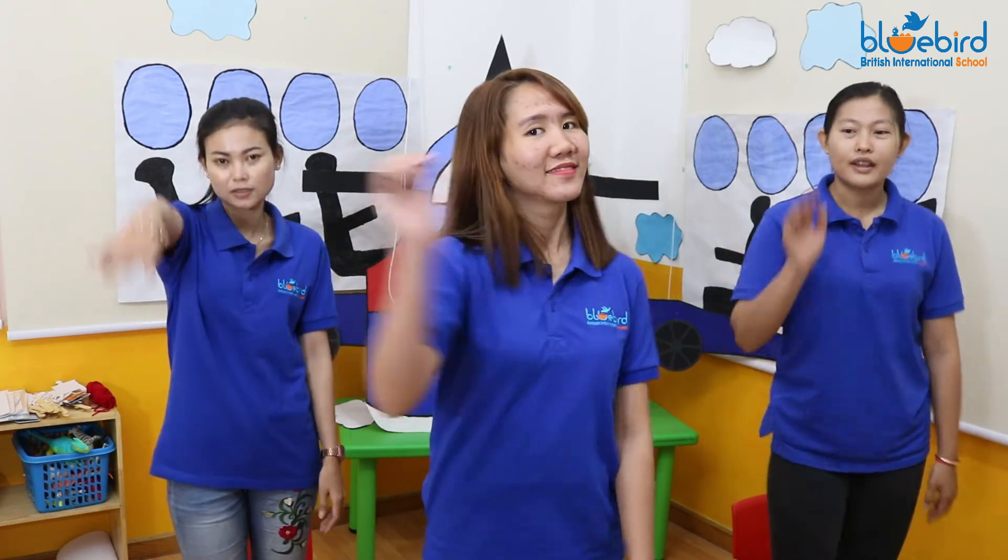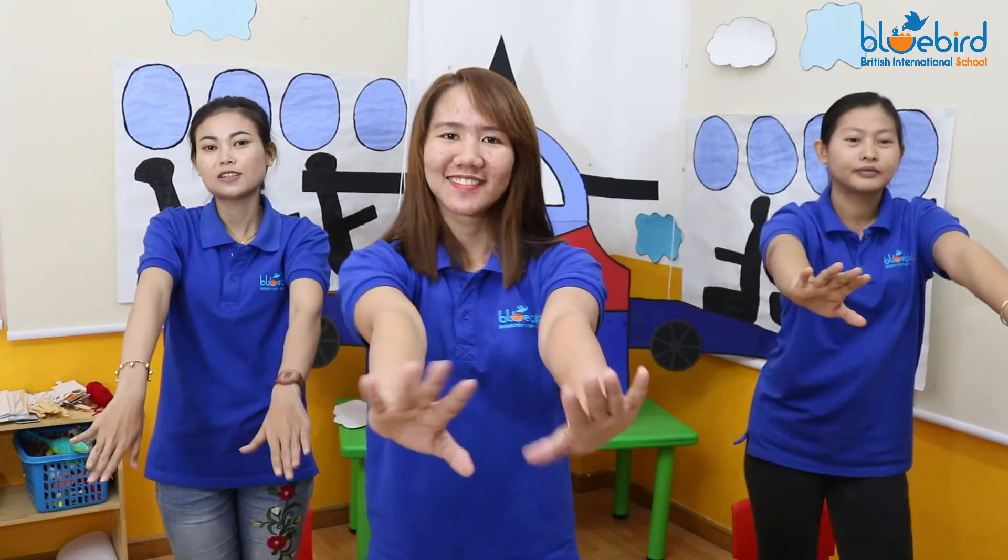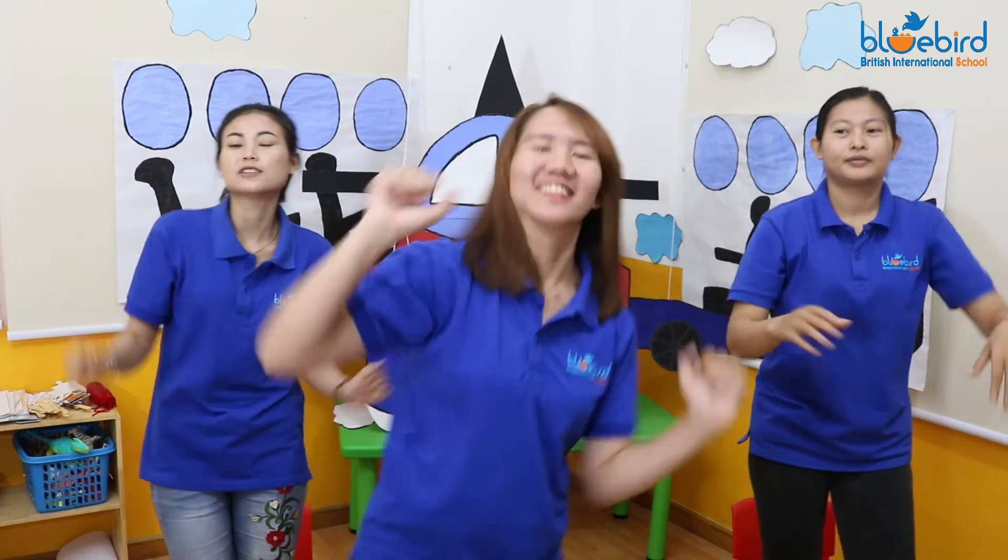Hey everybody, it's time to do the hokey pokey. Make a big circle. You put one hand in, you put one hand out, you put one hand in and you shake, shake, shake, shake, shake. You do the hokey pokey and turn around. You put two hands in, you put two hands out, you put two hands in and you shake, shake, shake, shake, shake. You do the hokey pokey and clap your hands.